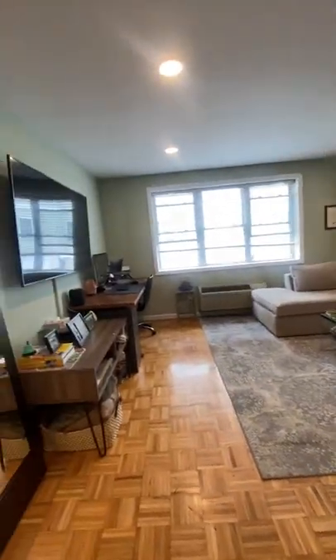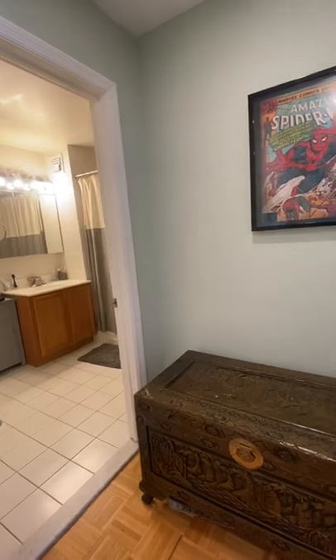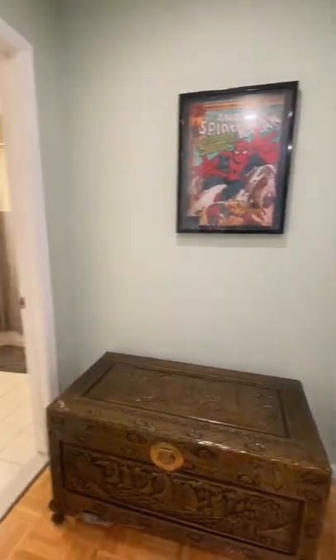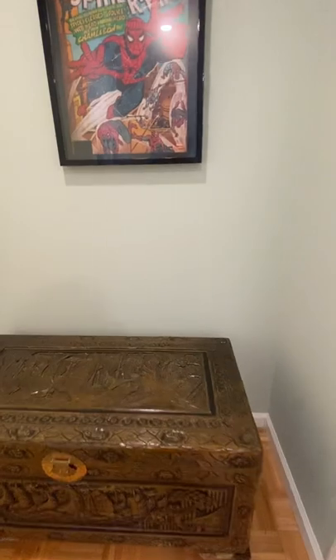The apartment is around 687 — close to 700 square feet more or less. In the hallway you also have space to put in an armoire, a table, or whatever you need for storage.